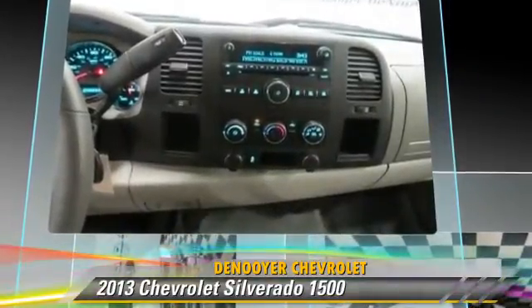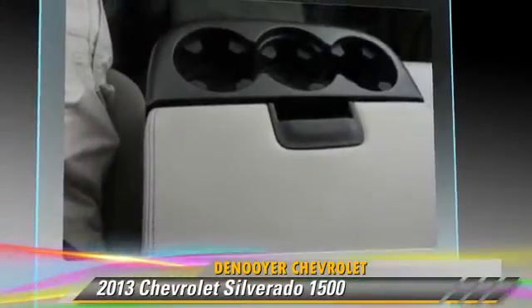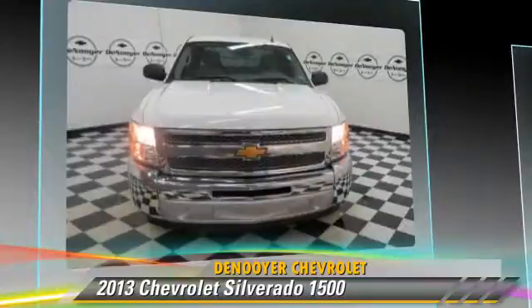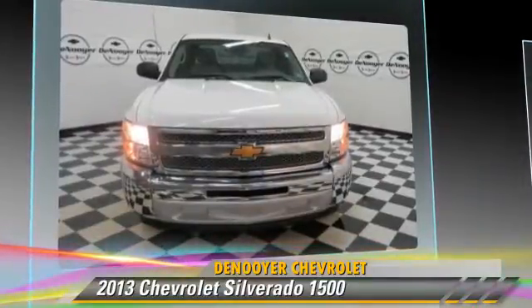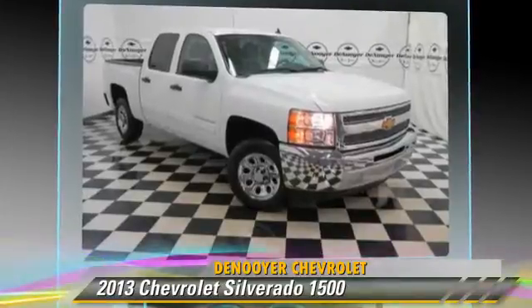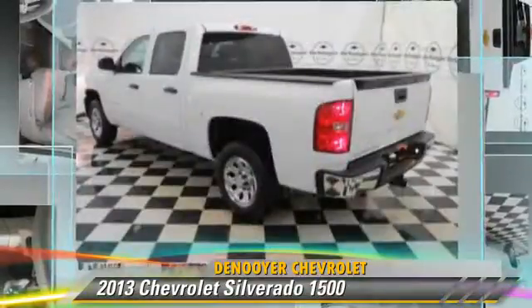This Chevrolet features keyless entry, power steering, and powered door locks. Safety features include traction control, ABS, and stability control. Comfort and convenience features include heated power mirrors.